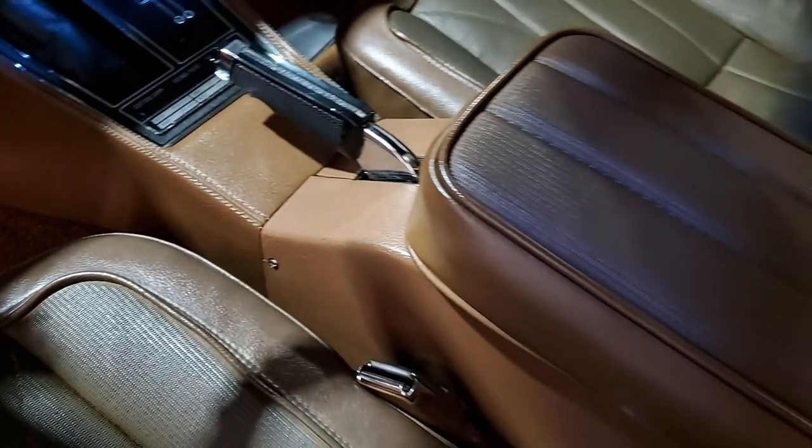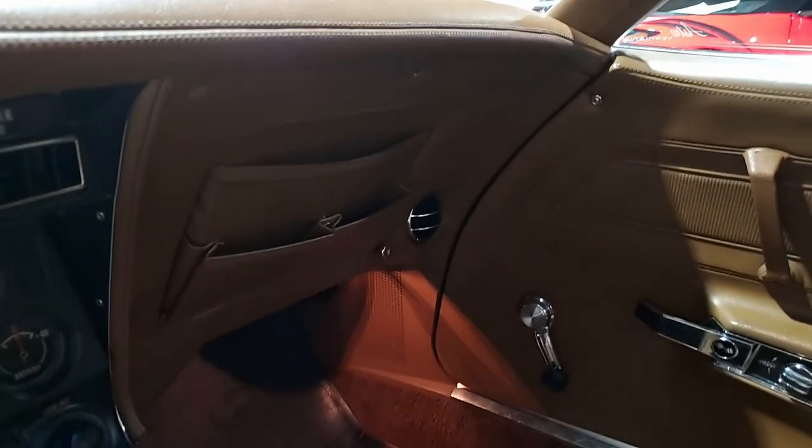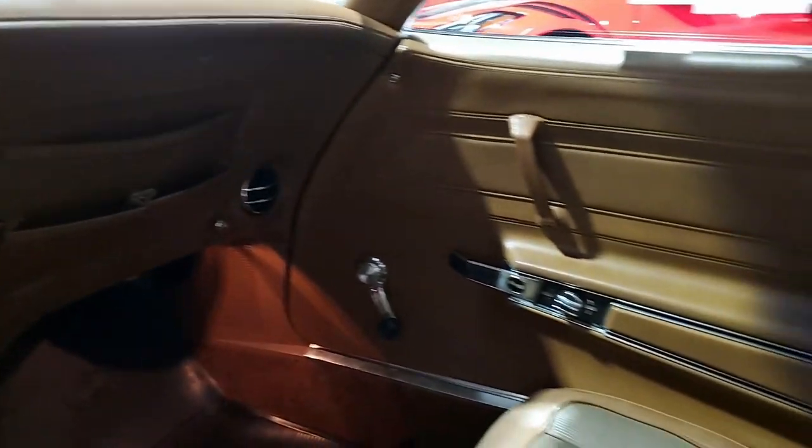This is a beautiful car — you should take a look at it. The original Protect-A-Plate and owner's manual are included, along with owner history back to the time this car was new, and it also has receipts dating back to 2007.